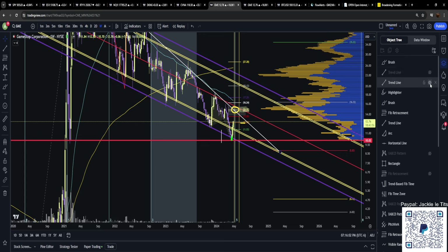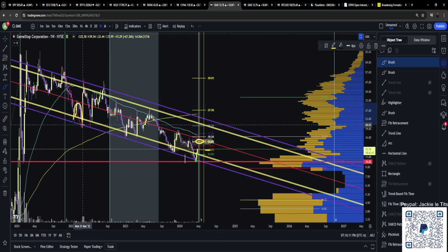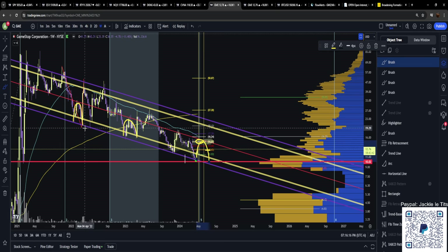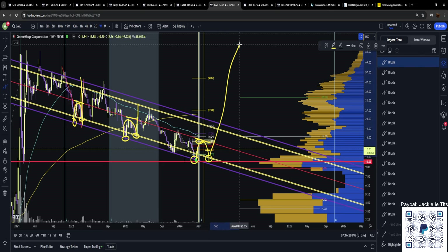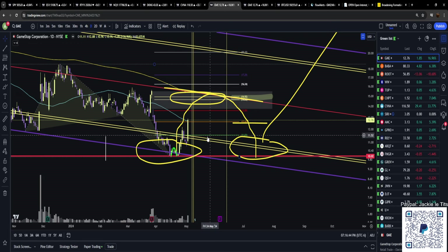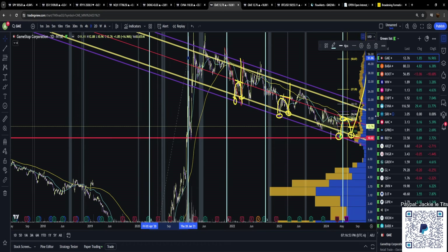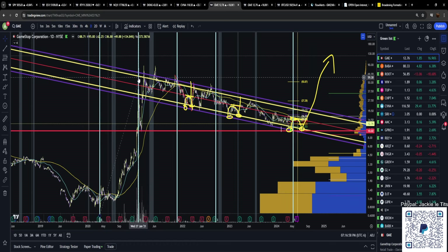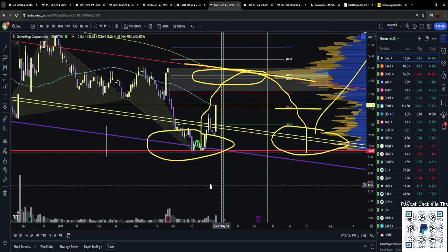The biggest pieces of the puzzle are the pitchfork and the fib time zones. We think we know where we are based on the rounding formation repeating structure. From all the way back at the sneeze, you have a Fibonacci time zone — from the sneeze low to the sneeze high — that we're about to run into next week. Not just that fib time zone, but also a trend-based fib time zone golden pocket at the exact same point.